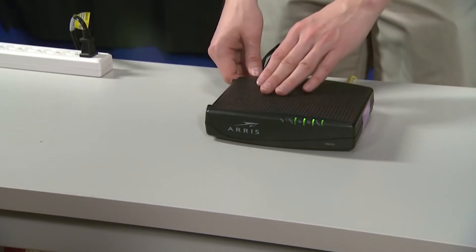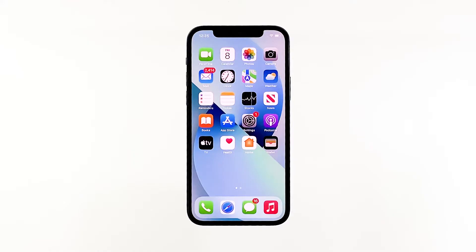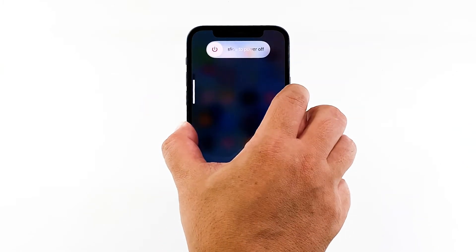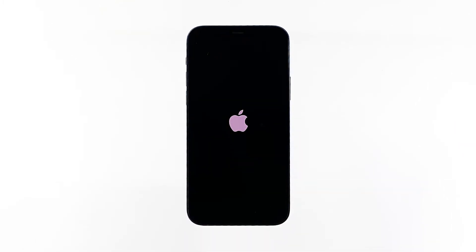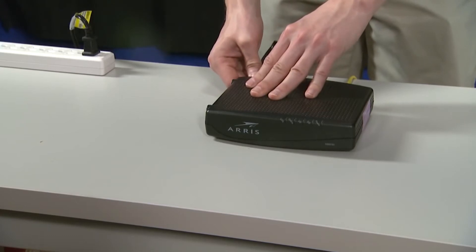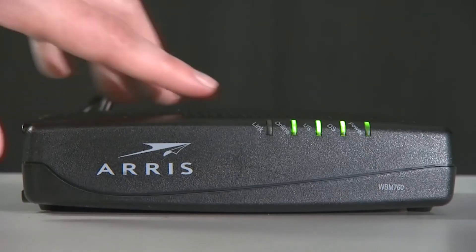Unplug your modem or router from the wall outlet, or simply disconnect the power cord from the main unit. Leave it without power for a minute or two. While waiting, quickly press and release the volume up button and then the volume down button. After releasing the volume down button, press and hold the power key until the logo shows. Now plug the power cord of your network device back into the wall outlet or reconnect the cord to the main unit. Wait for the device to come online and your phone to finish rebooting, then reconnect to the network.